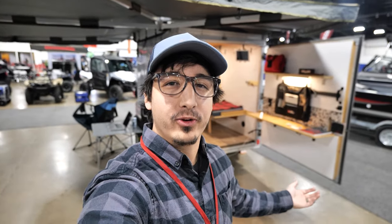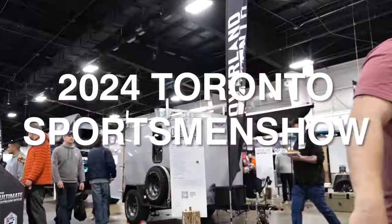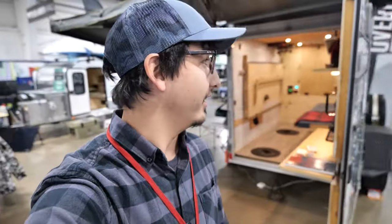Good morning everyone, welcome to the 2024 Toronto Sportsman Show. I am in Hall 5, the Overland feature presented by Overland North. I'm here with the cargo trailer we set up yesterday. When this video is out the event will be over, but it'll just be a recap to show what you missed out — hopefully come next year. Links down below in the description. I highly suggest you come out, it's a good time. These are some of the coolest events; it's worth a watch, so stay tuned.